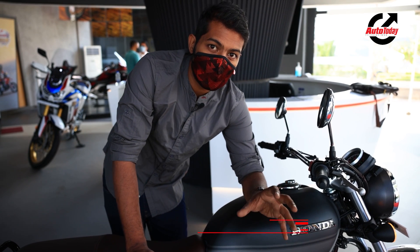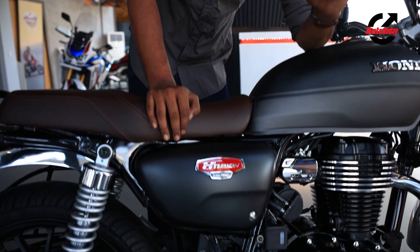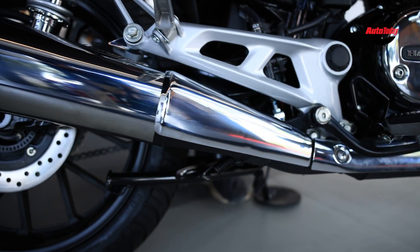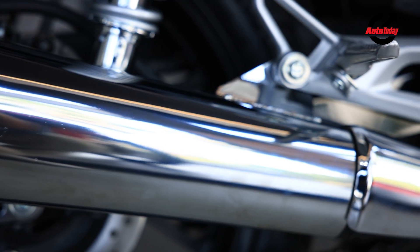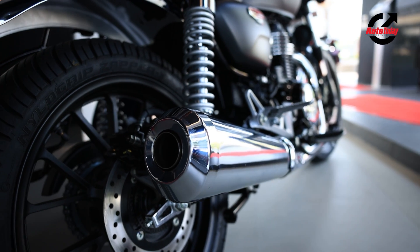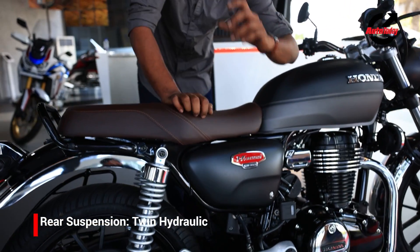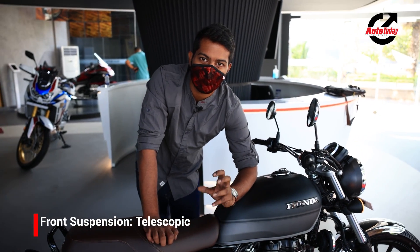Now the most important thing that comes with this engine is the exhaust note. Let's turn her over and see what the Honda CB350 really sounds like. It is a classic long-stroke motor, and I love that crackle and pop at the end of it.